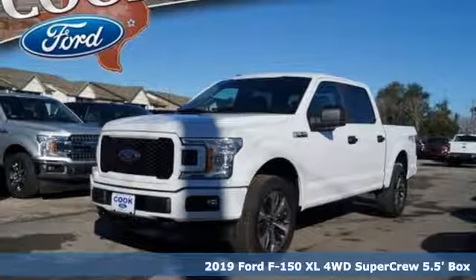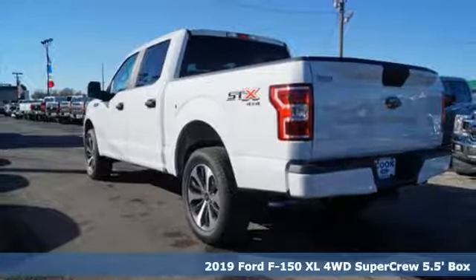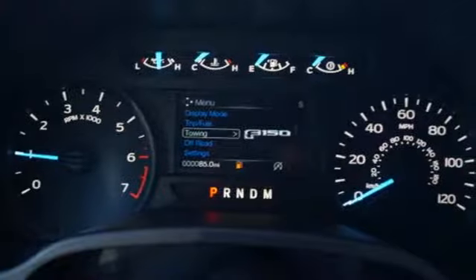It's a new 2019 Ford F-150. This truck was built to tough it out and tested to make sure it's up to every challenge. It comes with all the amenities you need.